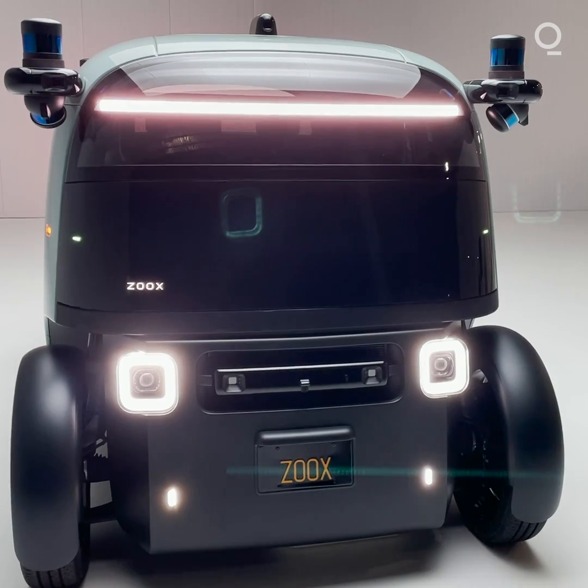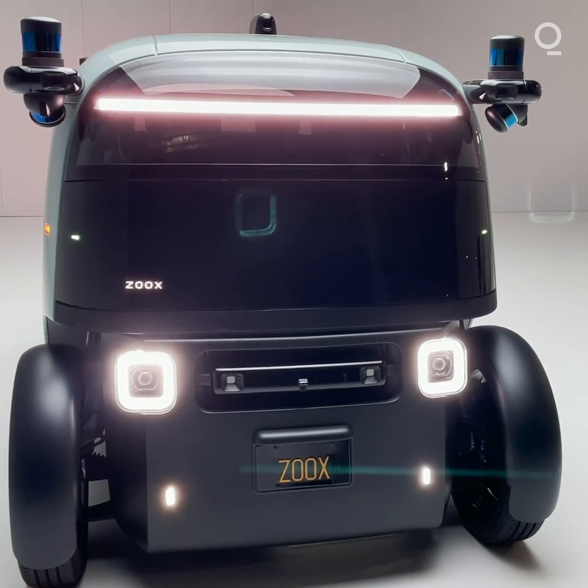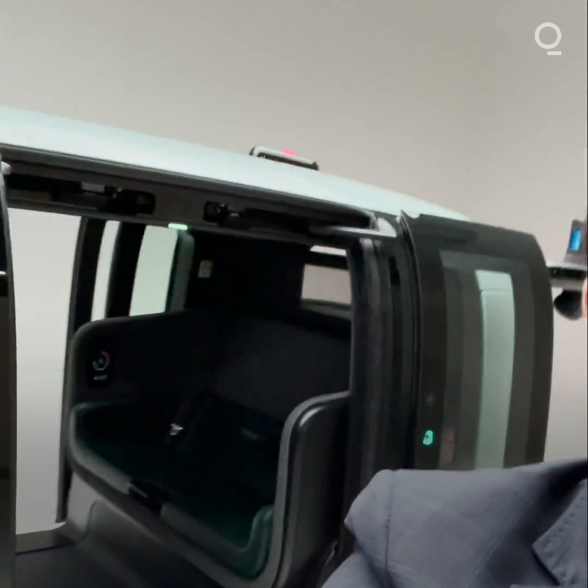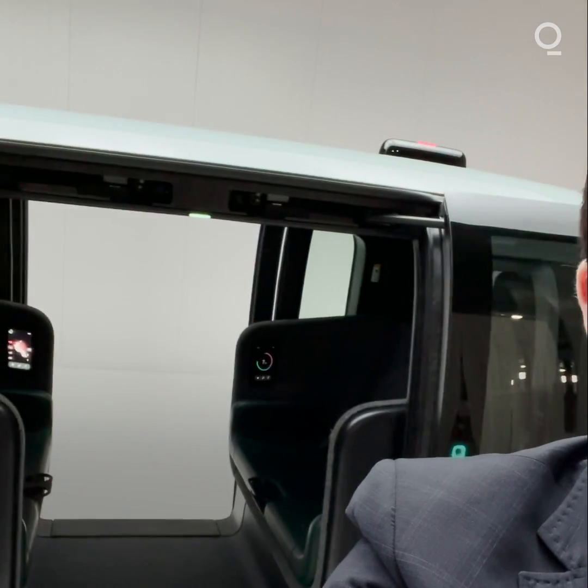But this is the front of the vehicle right now. You can see the white lights show that it's the front. If you come with me this way, you can see the doors open on both sides. That's the center of the vehicle — two seats on either side, one facing forward and one facing backward depending on which direction you're traveling.